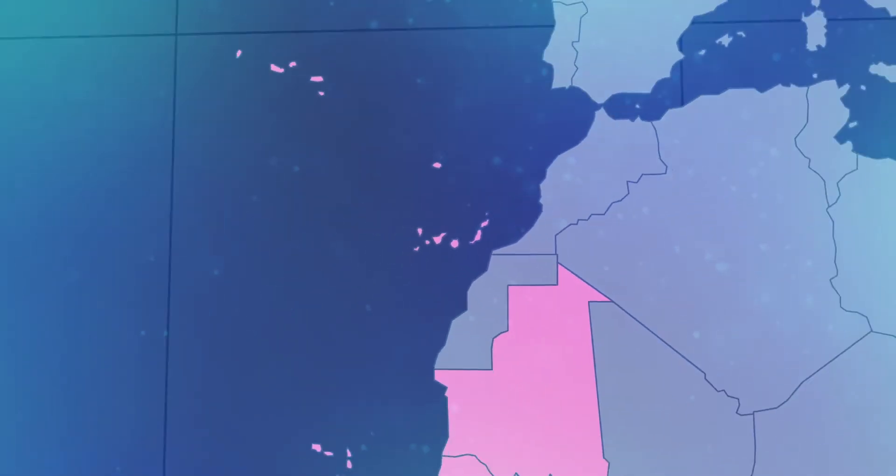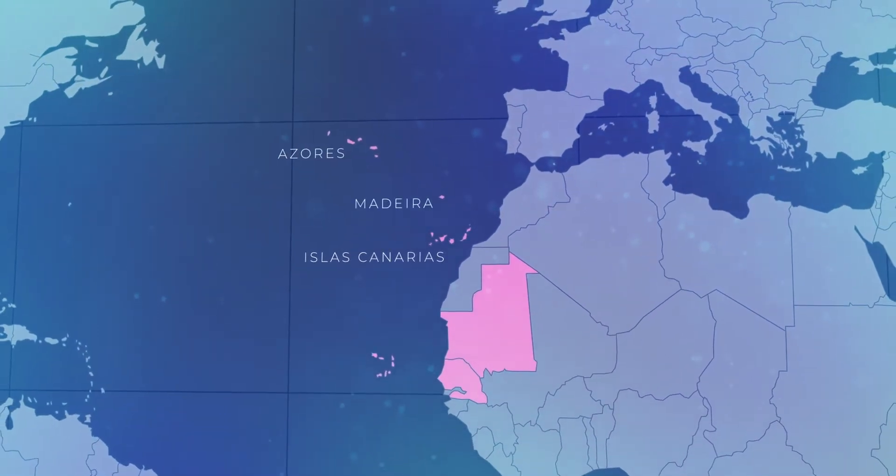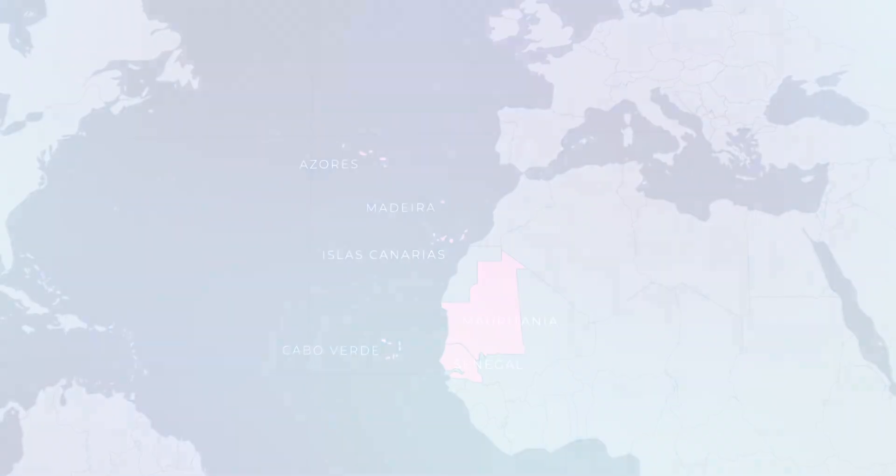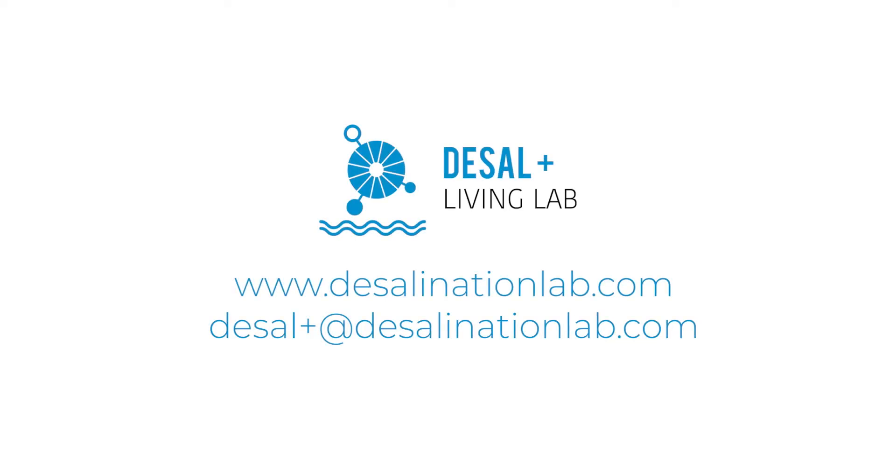Do you need advice for your desalination research project? Do you have projects and are looking for a place to test them? Desalin Living Lab is the right place.